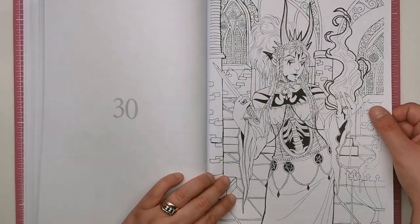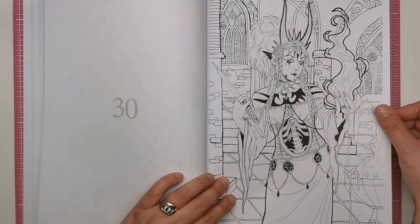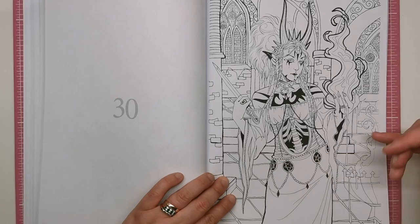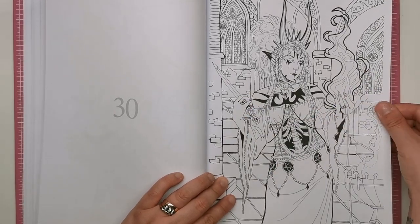So this looks like quite a scary witch actually. It looks as if you can see her spine and her rib cage through here. She's got her pentacles, her sword or dagger, and she's conjuring fire from her hands.